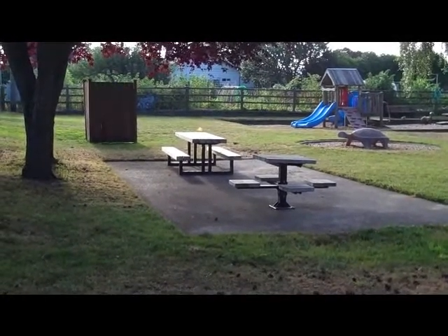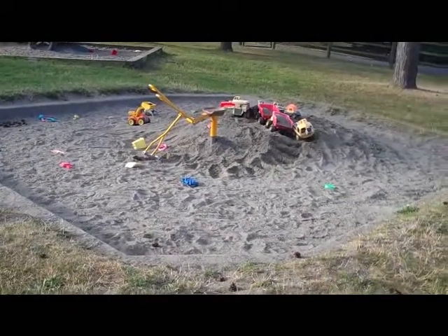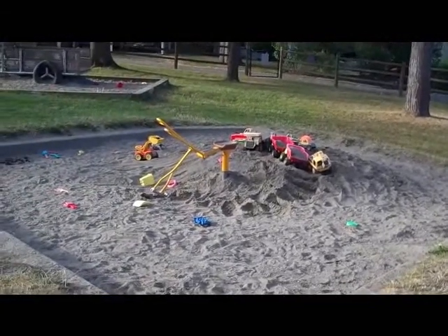A wonderful sand plot enclosed with a cement ring. Lots of sand, and people have left lots of appropriate toys for a sandlot. This is a kid's dream.